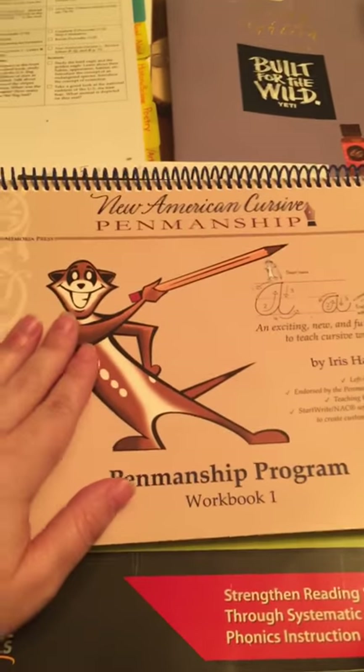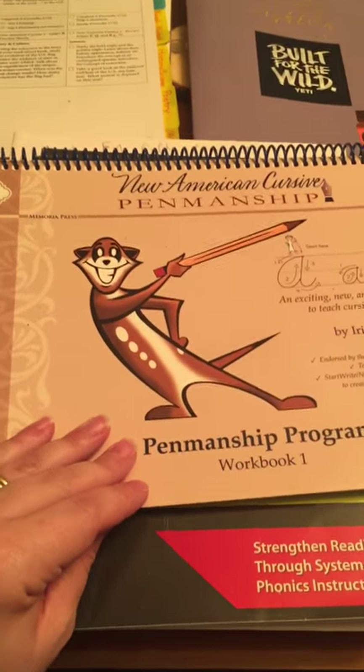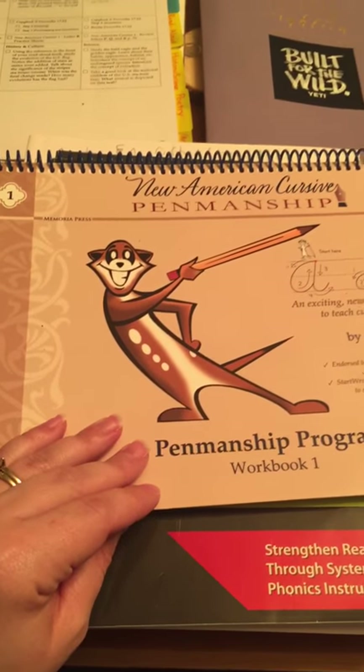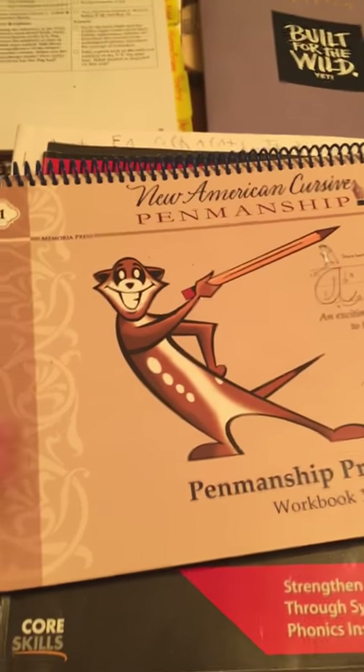I just wanted to give you guys a little look at some of the Memoria Press program that we use. I'm going to show you my son's first grade work and what we go through and do every day.